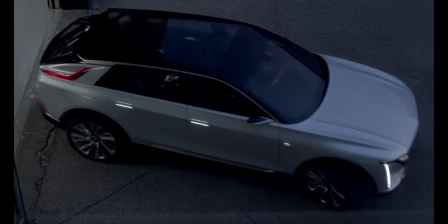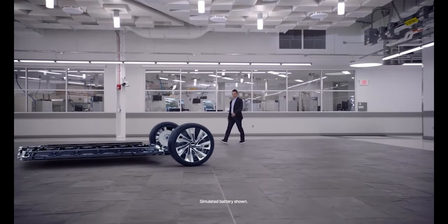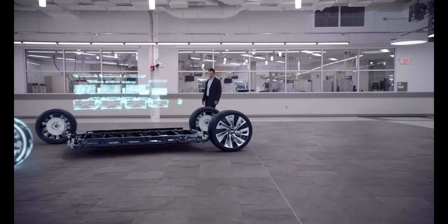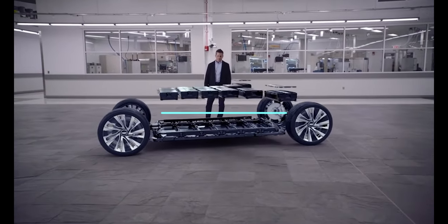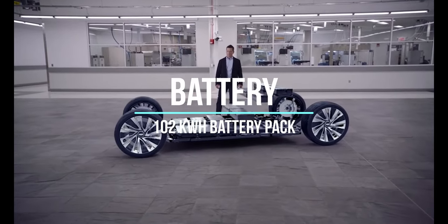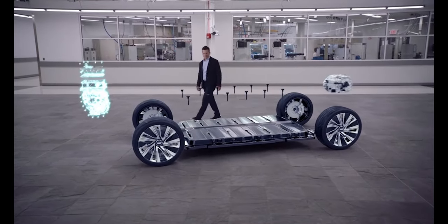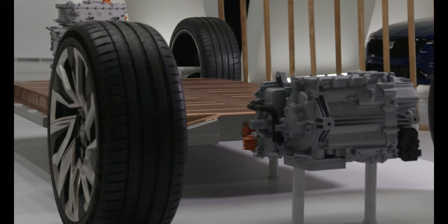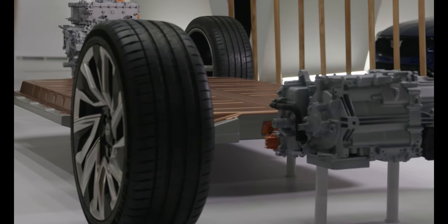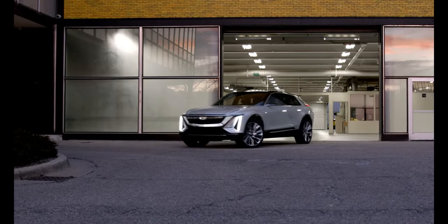The Lyriq is built on GM's Ultium EV platform, which is their go-to platform for all new EVs, including the new Bolt coming for 2025. The Lyriq has a 102 kWh battery pack, and it's proven technology now — we've seen it in the Blazer, the Silverado, and others. It charges decently and gets good range, so it's a really capable platform for these vehicles.